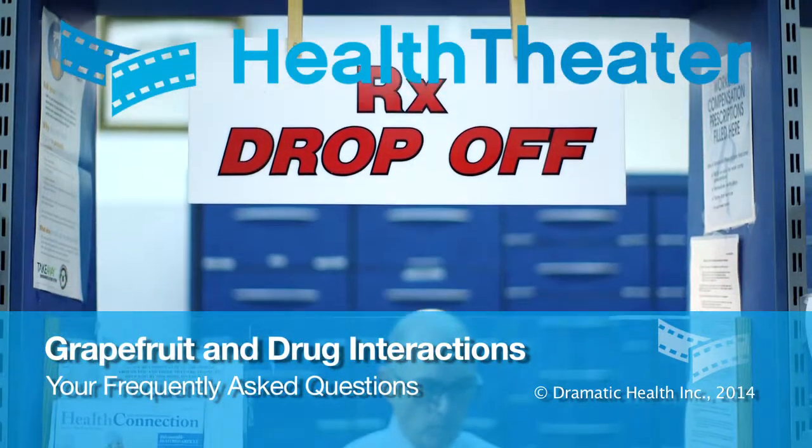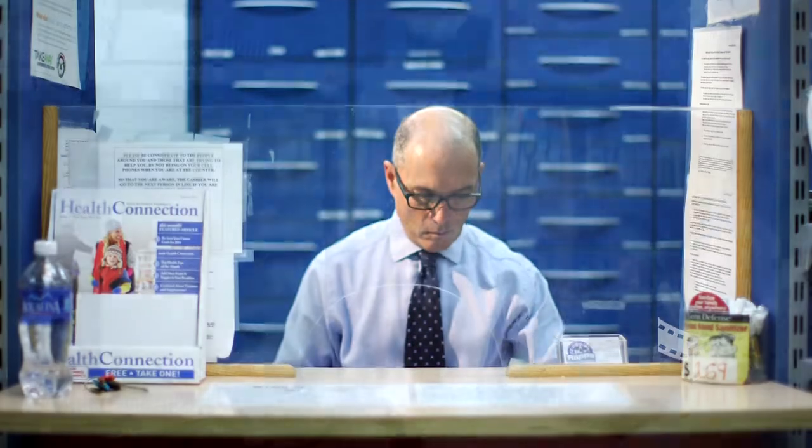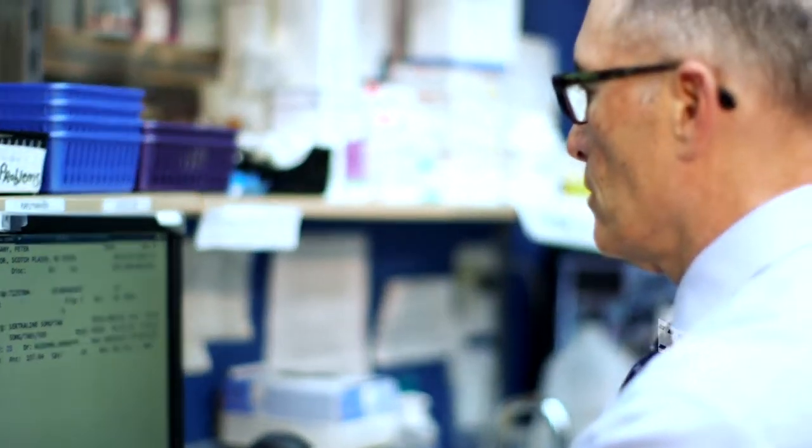Hi, my name is Peter Pogani. I'm a pharmacist, and I'm the owner of Rapps Pharmacy in Plainfield, New Jersey. My goal today is to answer some of your most common questions regarding grapefruit, grapefruit juice, and their drug interactions.